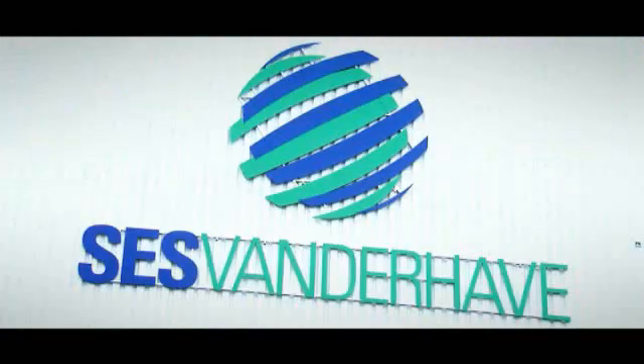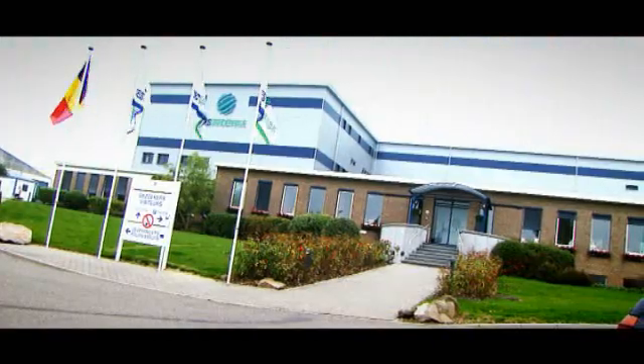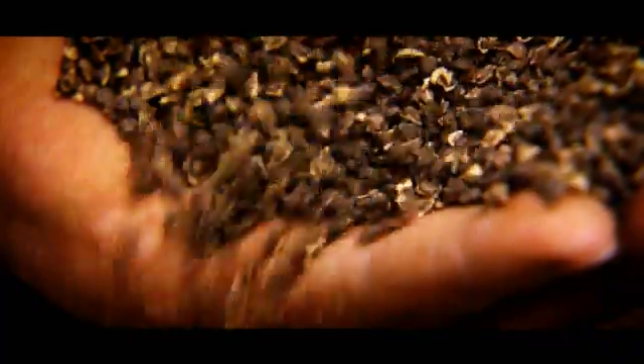In Tienen, Belgium, where the Sesvanderhaver Sugar Beet Seed Center of Excellence is located, the sugar beet seeds undergo a difficult and high-tech process to ensure farmers all over the world get the best sugar beet quality.